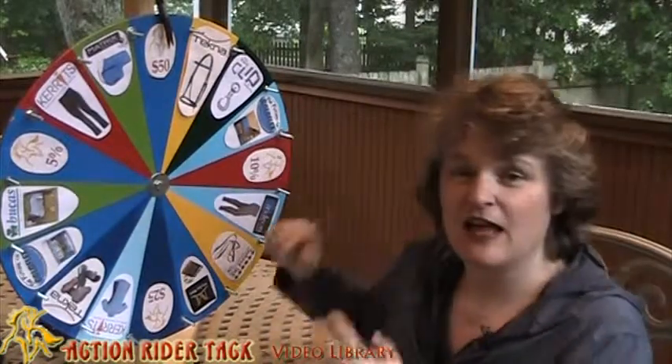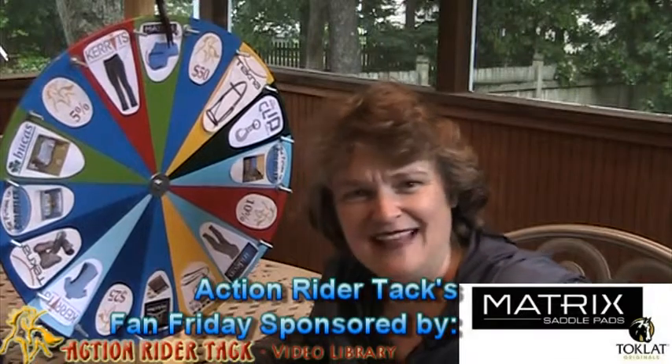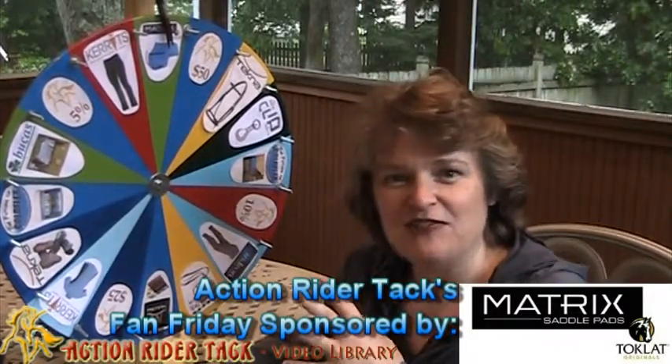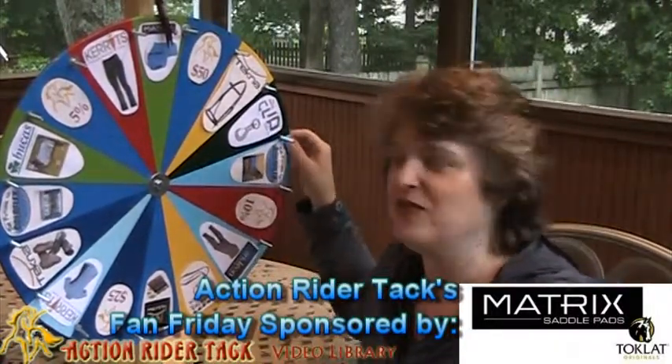We have a lot of dollar amounts on the wheel, and those are from yours truly, actionridertack.com. We have the new Matrix Saddle Pads by Toclat. These are so cool. They don't rely on friction, so there's less heat building up on the saddle pad. You're just going to love them. I'm going to do a whole video about Matrix Pads.